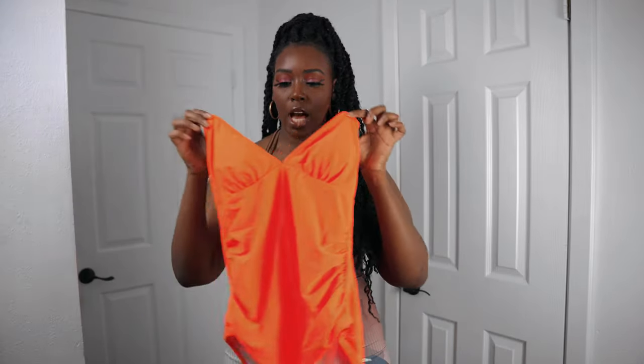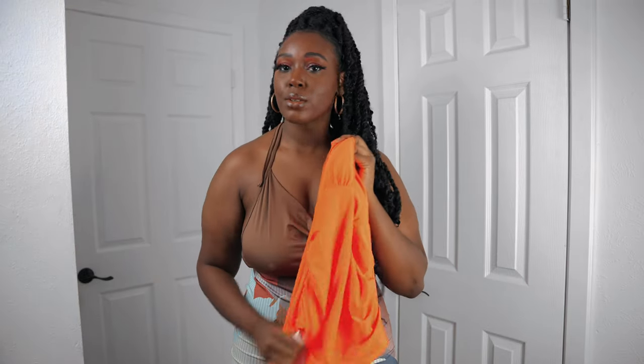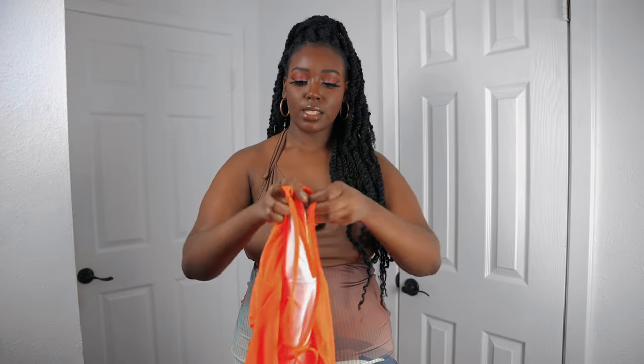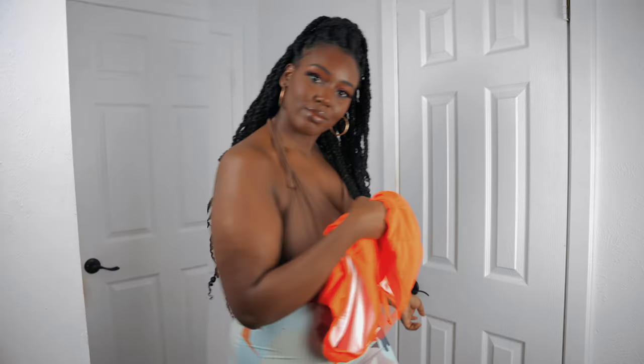Here is the first bathing suit I'll be showing you. It is my favorite color, orange — I'm loving wearing orange right now. This is a one-piece, it is full coverage, and the material feels very high quality. Here is the back — it's strappy across the back.